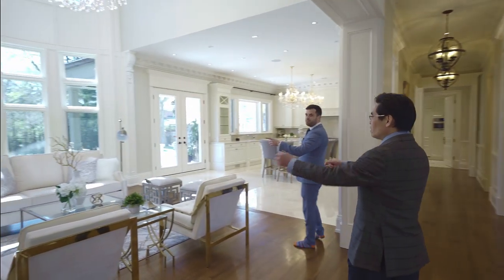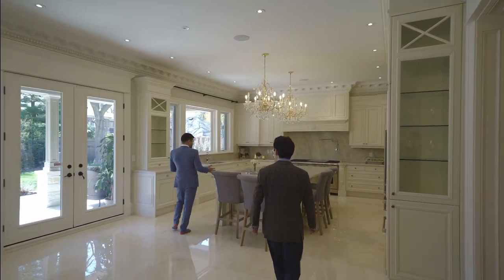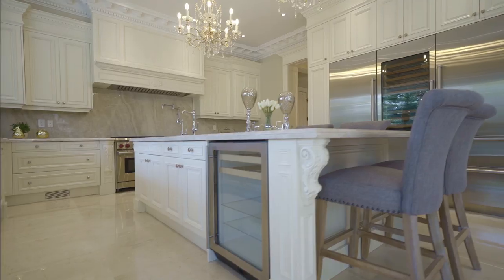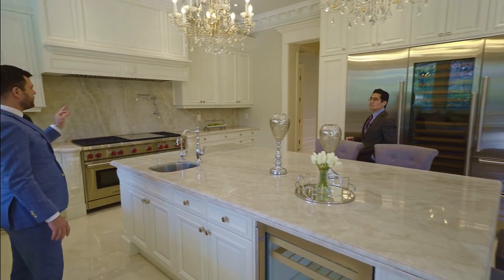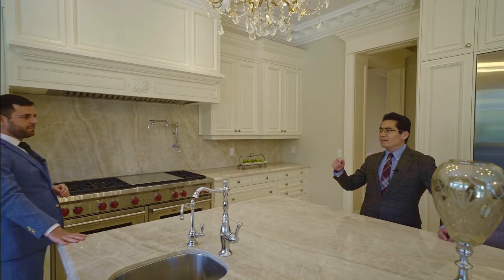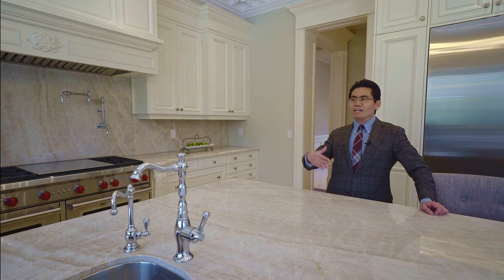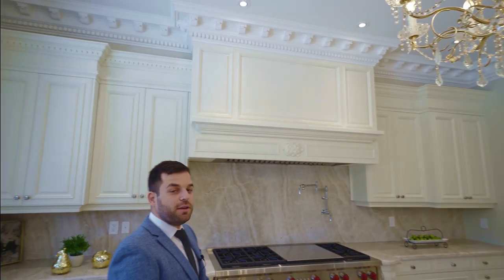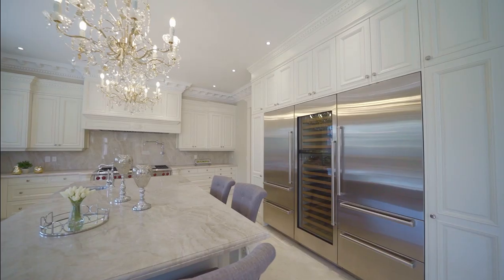Now the kitchen — there's so much to talk about. We have this huge island with seating for four, but you could easily do six. The millwork is perfect, probably because they barely lived here. The cabinets are made by a custom kitchen maker with a very good reputation for high quality, and if you look at the details and corners, it's absolutely perfect.